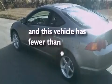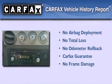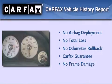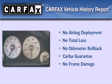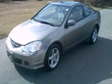Full-power accessories, and this vehicle has less than 71,000 miles. Not to mention that this Acura qualifies for the Carfax buyback guarantee. This automobile won't last long at this price. Call and arrange a test drive now.